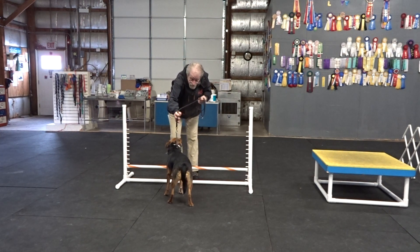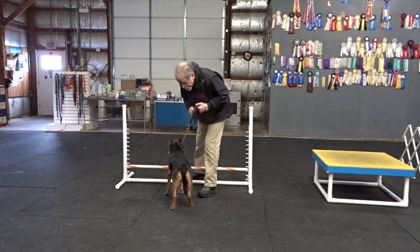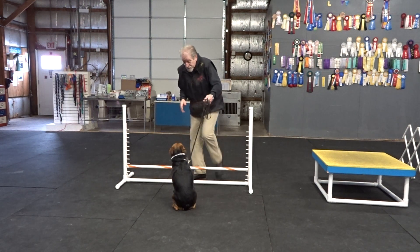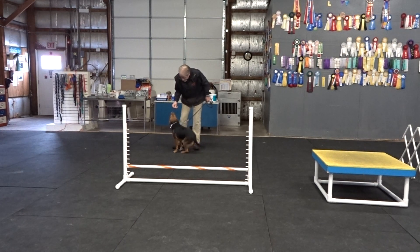Sit. Sit. Come on. Sit. Good sit. Good sit. Stay. Good. Bailey. Here. Good girl. Sit. Yes. Good girl. Good girl.